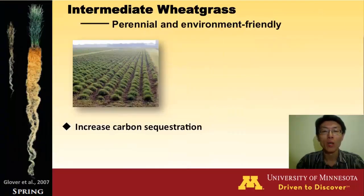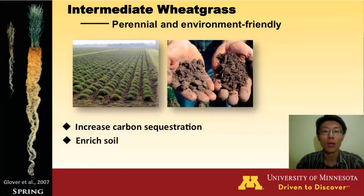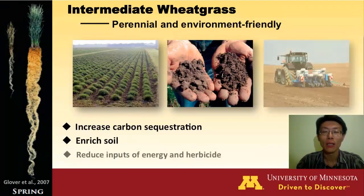The rampant growth of intermediate wheatgrass after harvest can help to build soil carbon and enrich soil. Moreover, the land planted with intermediate wheatgrass does not need tilling and requires fewer passes of farm equipment and less herbicide.